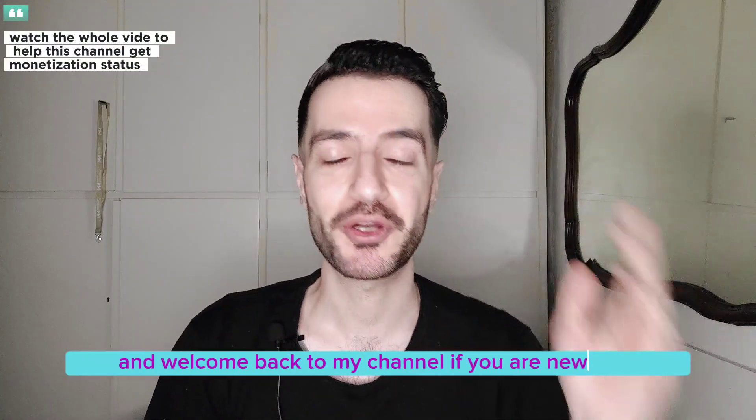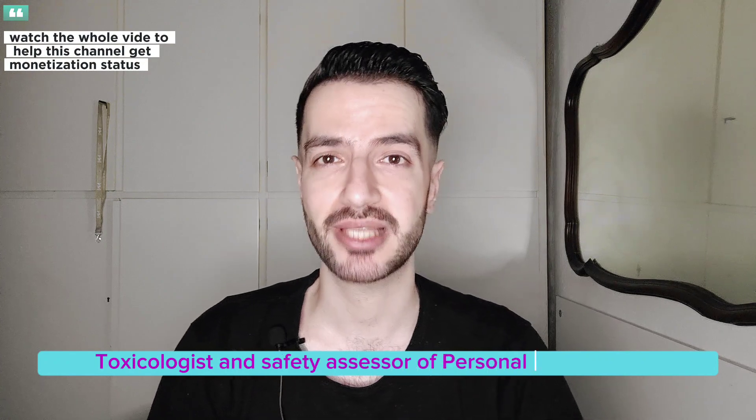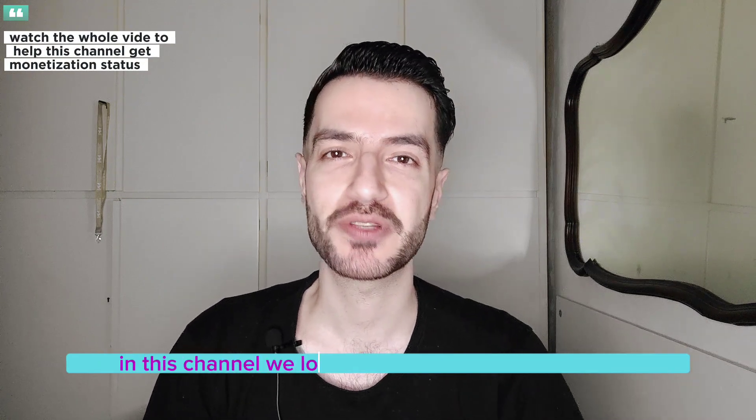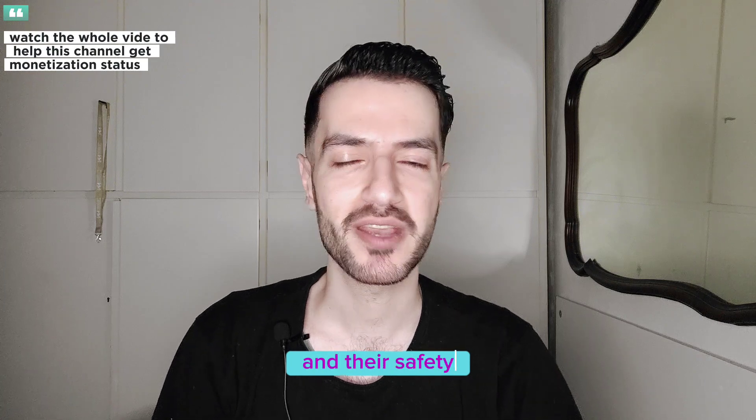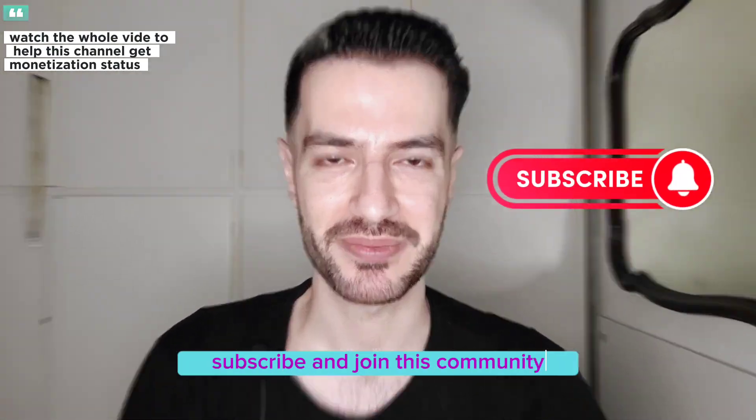Hey everyone, welcome back to my channel. If you are new here, my name is Mo. I'm a pharmacist, toxicologist, and safety assessor of personal care products. In this channel we love to talk about skincare science, ingredients, and their safety. If that sounds interesting to you, please don't forget to subscribe and join this community.